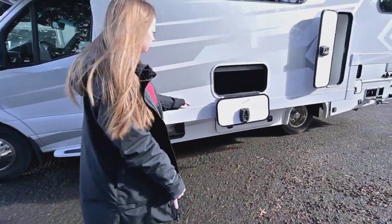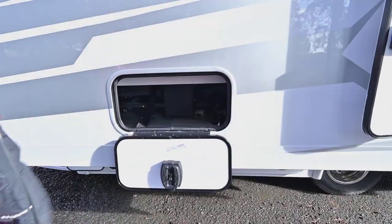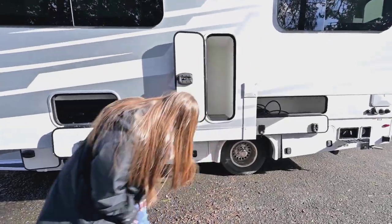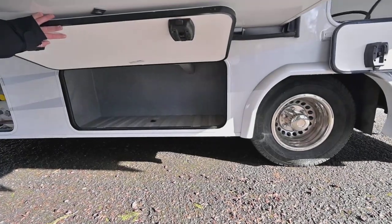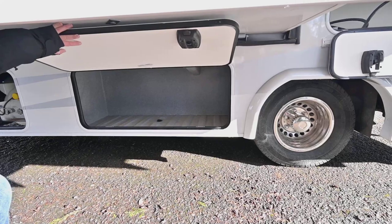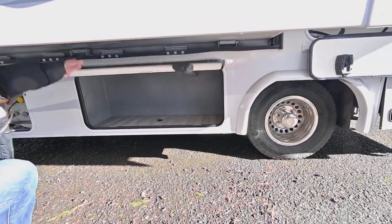This thing has nice storage all throughout it. This goes underneath the theater seats, and then along the side here you can see you have some upright storage. Underneath, you're going to have one of the larger storage containers. It's got that truck bed liner and a place to drain it, so it's really easy to keep clean. Nice weather seals around the compartment to keep dust out.